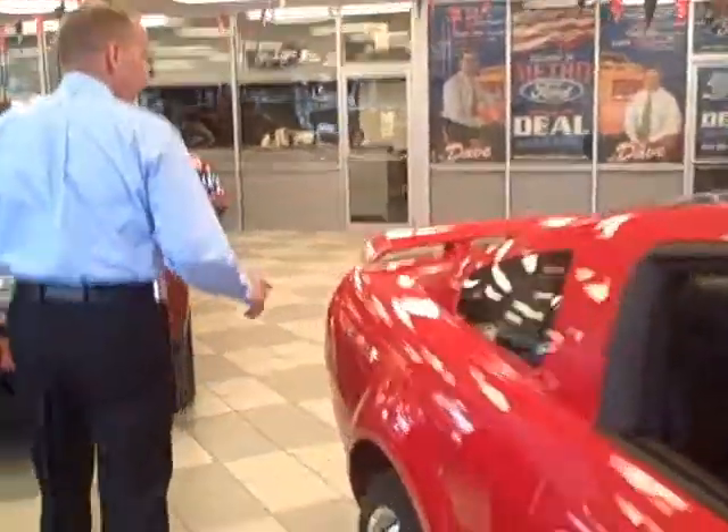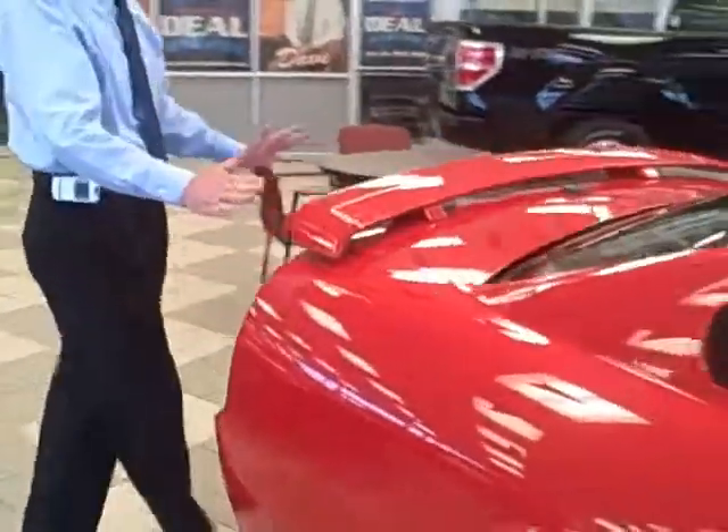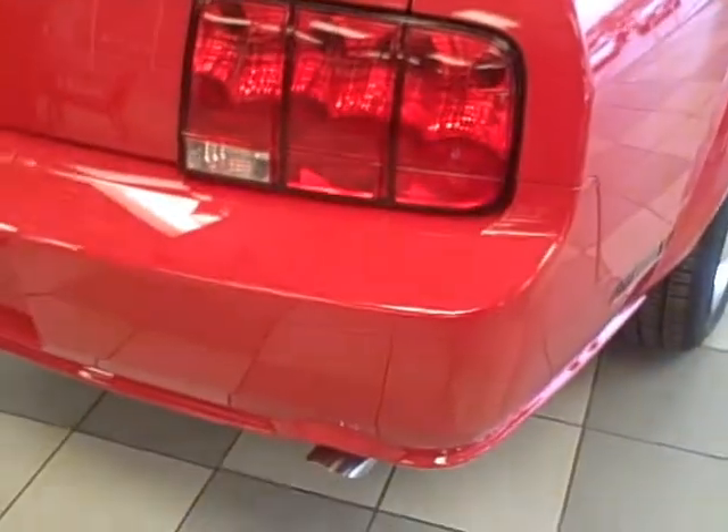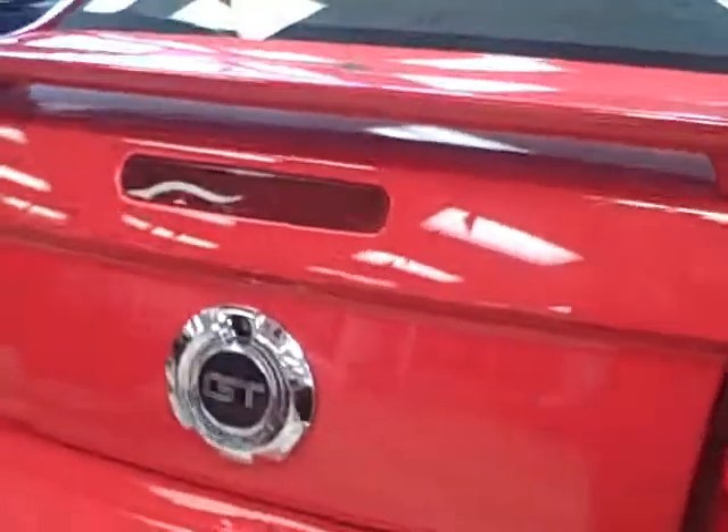Now let's take a walk around to the back. Back here you'll see a rear neckline spoiler with the Mustang GT badge, and a dual chrome tip exhaust. This makes it look real fast, real neat from the back.